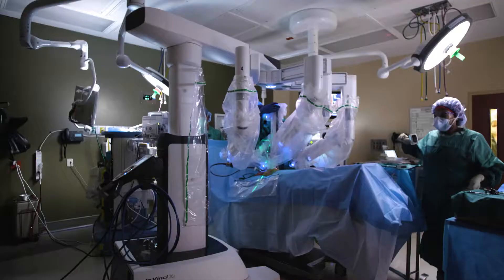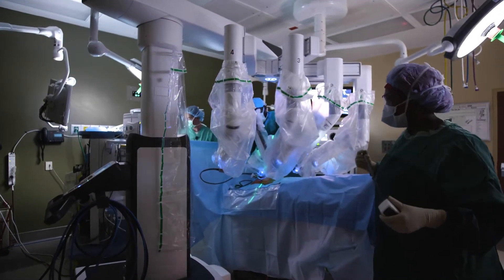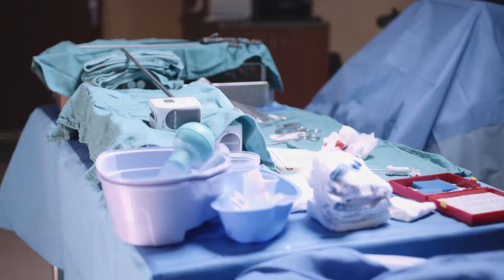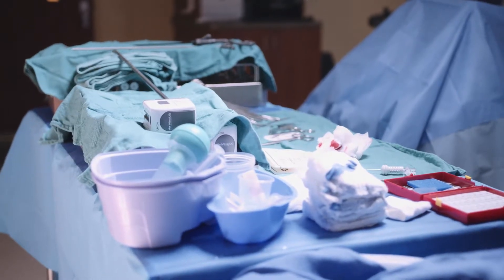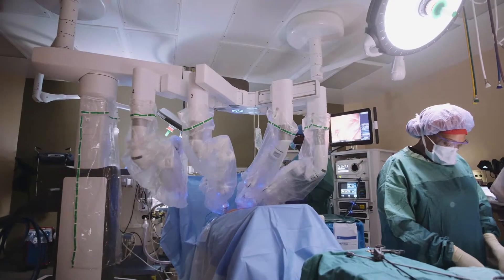With advanced procedures through tiny incisions, patients can return to normal function within a shorter period of time with less pain and discomfort. In addition, we have what's known as an enhanced surgical recovery program, where patients are treated in a multimodal fashion. They receive a variety of treatments all to decrease the sensation of pain, potentially decrease the amount of prescription pain medicine that they might need, and speed their recovery up.